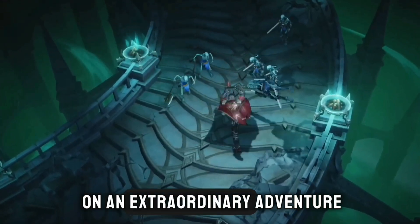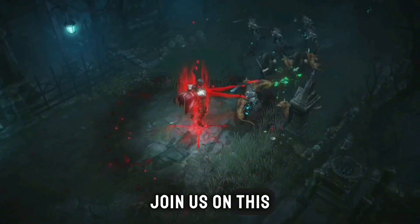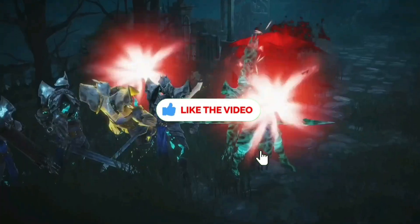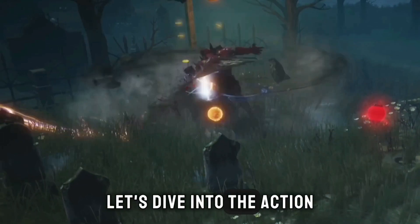Get ready to embark on an extraordinary adventure as we present the 12 best mobile MMORPGs with gamepad support. Join us on this epic journey where you'll forge alliances, conquer dungeons and become the hero of your own story. Remember to like and subscribe to our channel for more gaming adventures. Let's dive into the action.